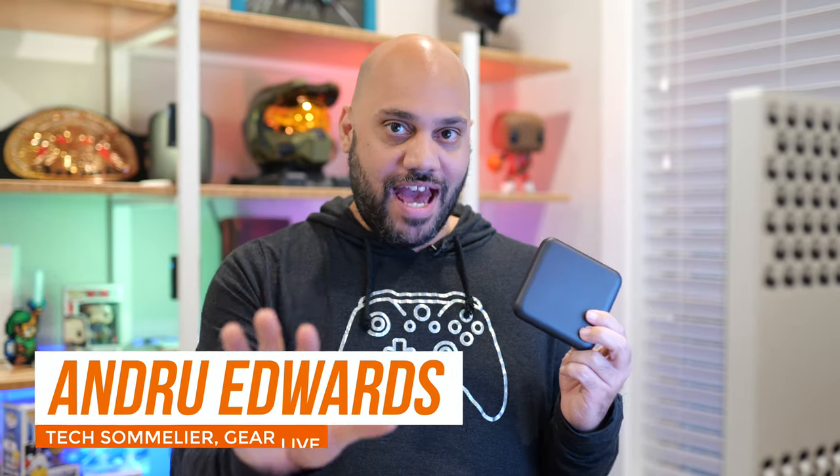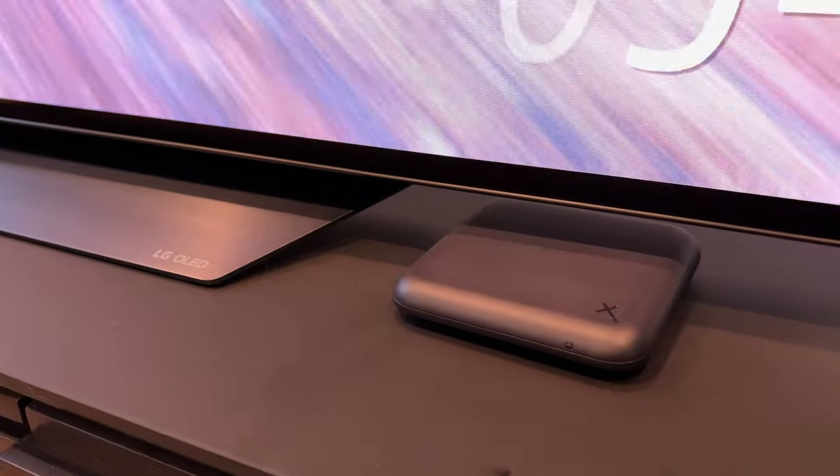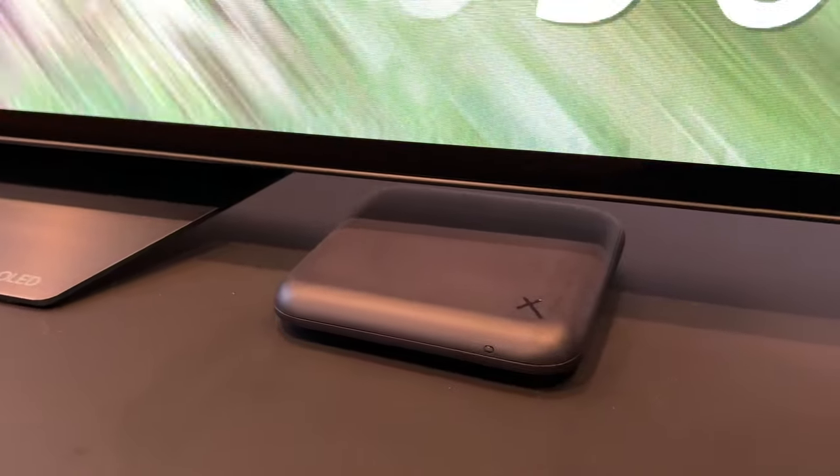This video is sponsored by Xfinity. There's a new streaming set-top box that's just now becoming available, giving you access to all of your favorite TV and movie apps and services, and supporting all the latest tech with fast internals. What might surprise you is that it's made by Xfinity. Let's talk about the Xfinity XI-1.